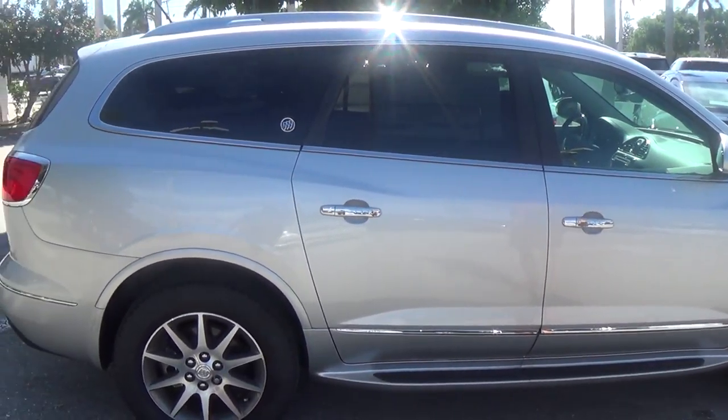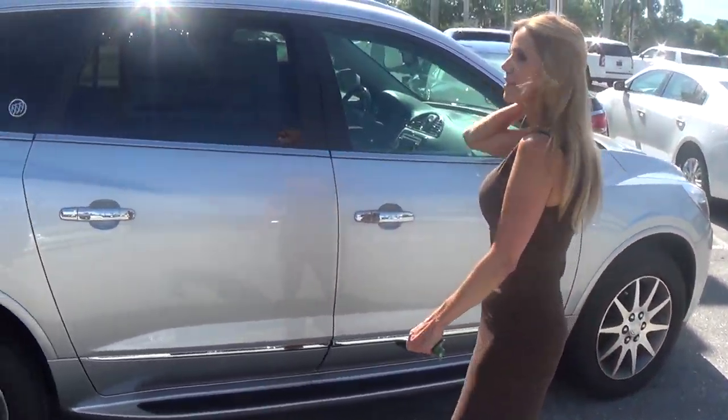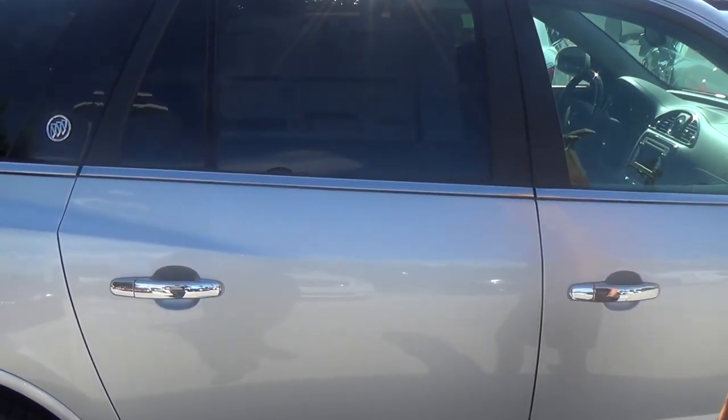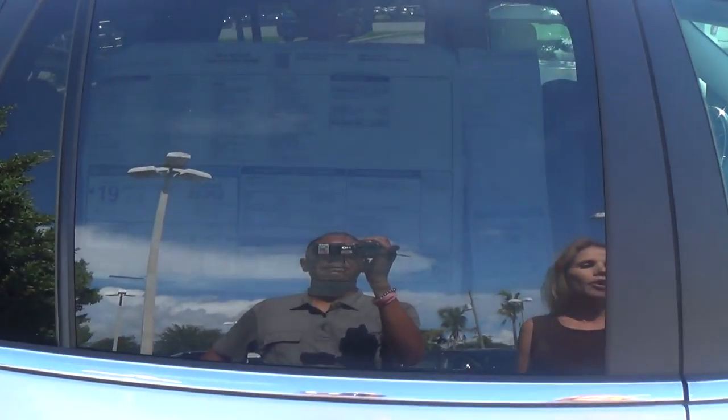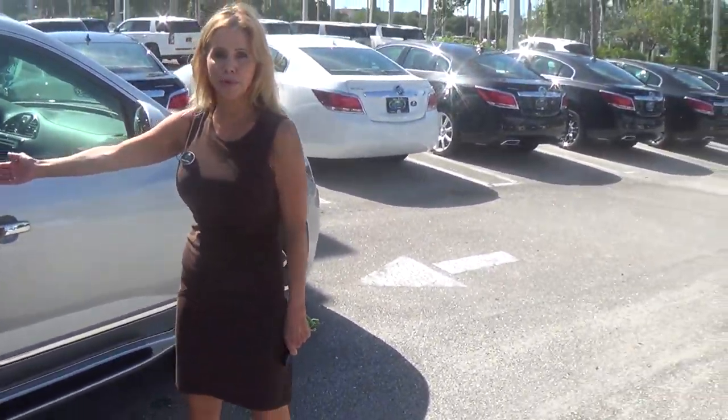This is your 2014 Buick Enclave. It is 10-15. I'm going to be calling you shortly to answer any questions that you might have. This is a 5-star crash rating by the government.